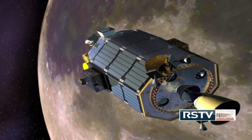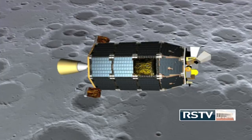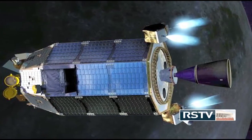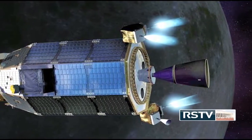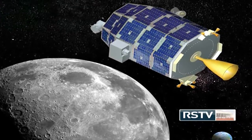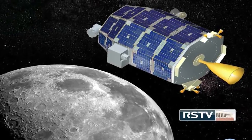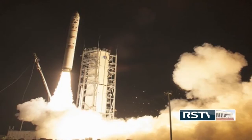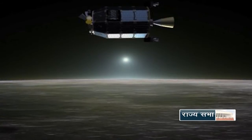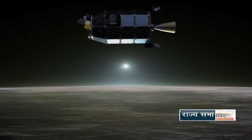NASA's Moon Probe, Lunar Atmosphere and Dust Environment Explorer, was crashed into the lunar surface last week, ending its six-month mission. At the time of impact, its speed was 5,800 km per hour — about three times the speed of a high-powered rifle bullet. The scientists informed that LADEE lacked fuel to maintain a long-term lunar orbit or continue science operations and was intentionally sent into the lunar surface. LADEE was launched in September 2013 from NASA's Wallops Flight Facility in Virginia, started orbiting the Moon on October 6, 2013, and from November 10, 2013, it started gathering science data.